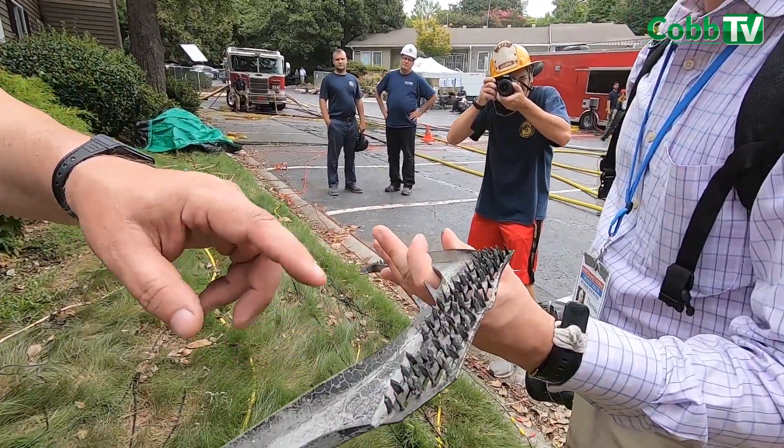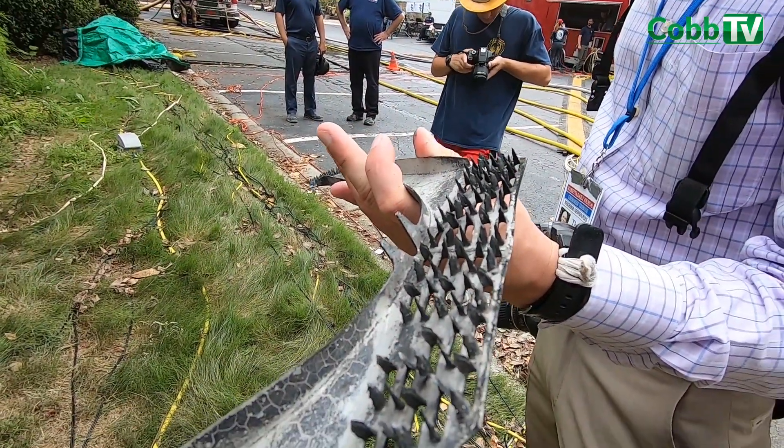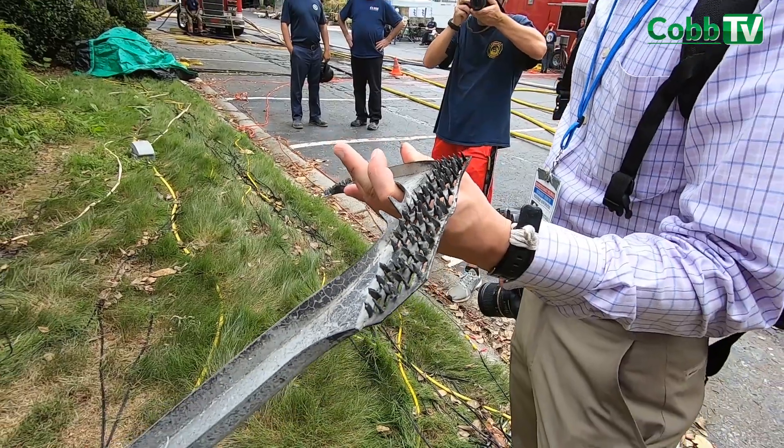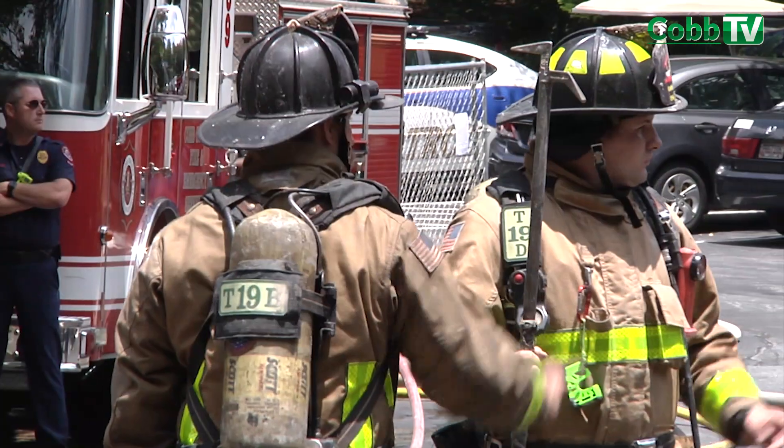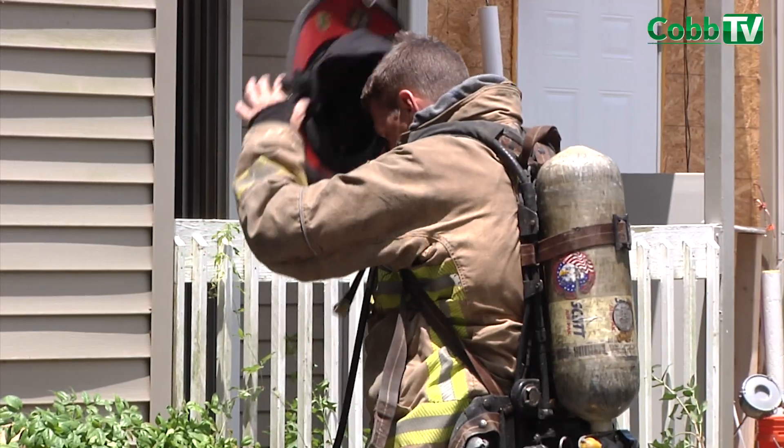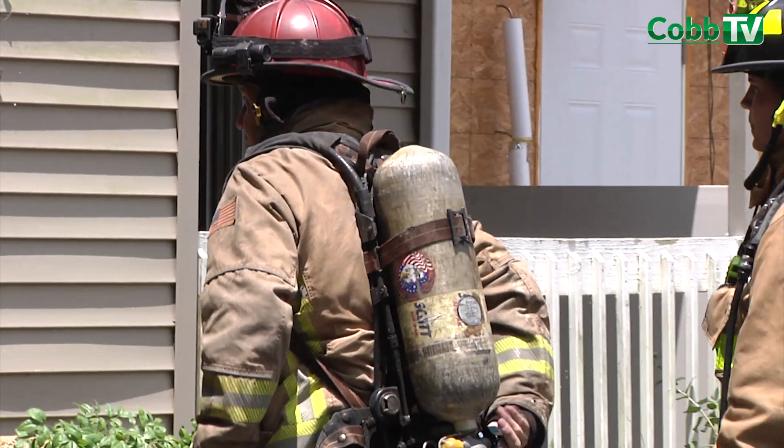The heat conducts to these points, charges the wood around it, and the fasteners lose their ability to stick to the wood — they fall out and the structure starts losing the structural integrity of that truss. We take that information and it helps us develop our different strategies and tactics to address situations that we may encounter on a structure fire of this type.